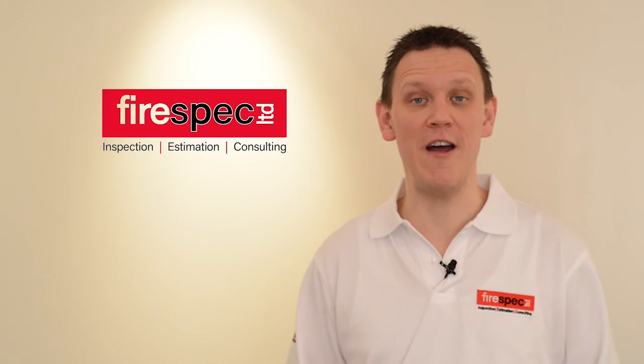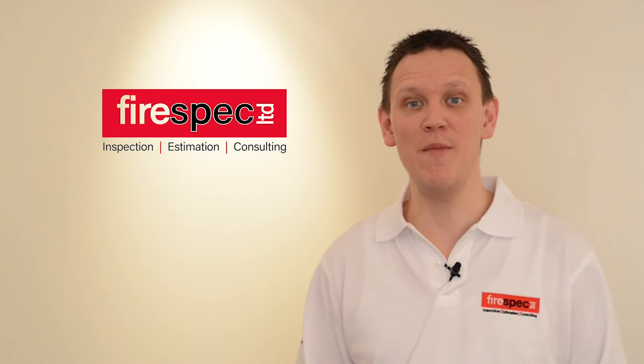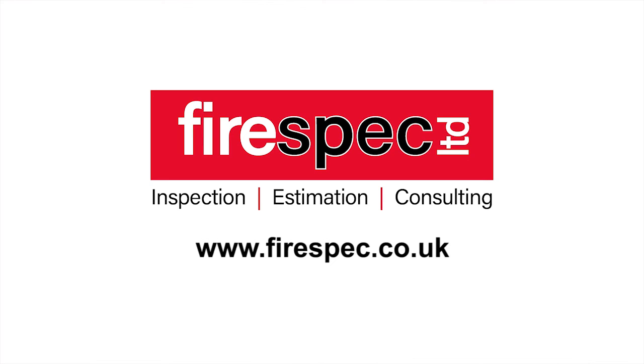We can help you mitigate the problems of intumescent coating failures, or better still, avoid them altogether. If you're in the process of designing or procuring a fire protection package, now would be a good time to get in touch with us. For more information, look us up at www.firespec.co.uk.